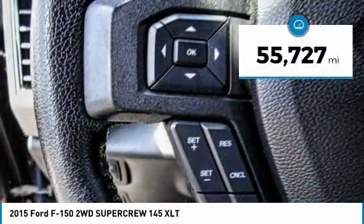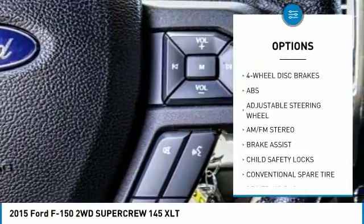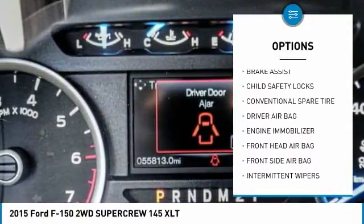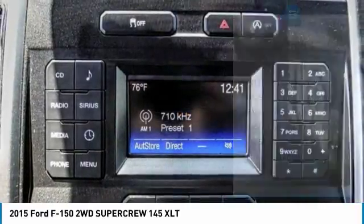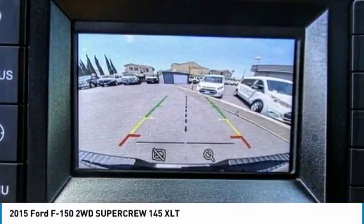This vehicle has less than 60,000 miles. Here are some of this vehicle's great options: traction control, anti-lock braking system, stability control, power steering, adjustable steering wheel, driver airbag, four-wheel disc brakes, AM-FM stereo radio, child safety locks, and passenger airbag.